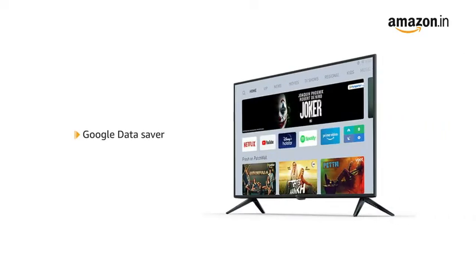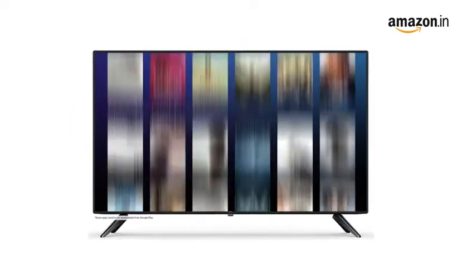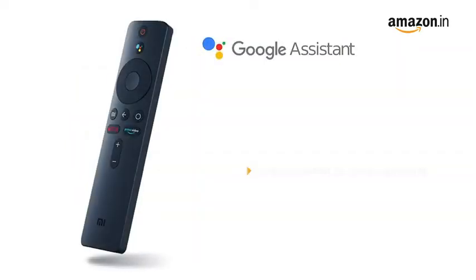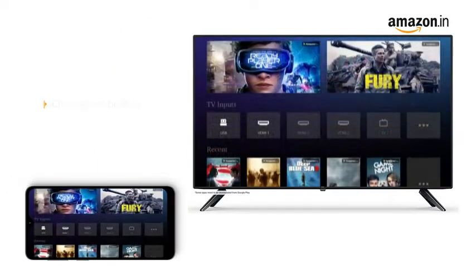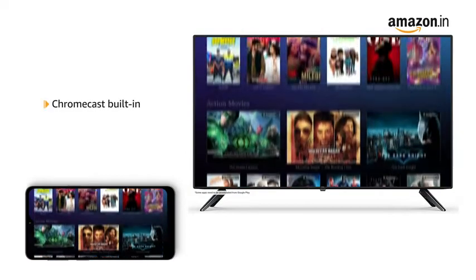It also comes with Google Data Saver that helps you access the television's smart TV features using your phone hotspot, thereby allowing you to watch up to 3x more videos. The Google Assistant lets you search content, control your smart home devices and much more through voice commands. With Chromecast built-in, you can cast your mobile device content onto the bigger TV screen.